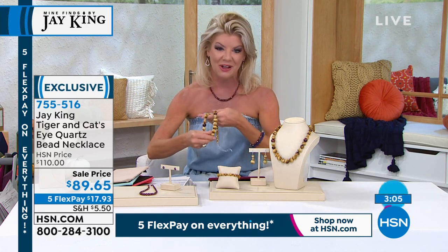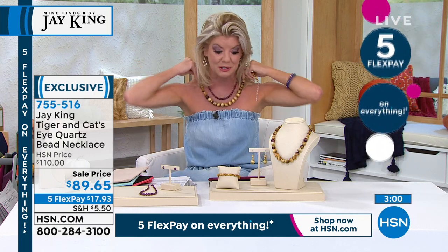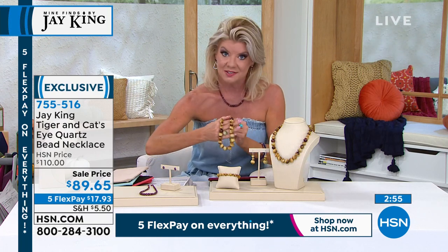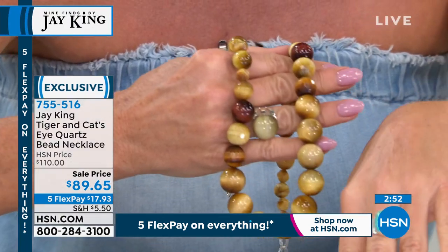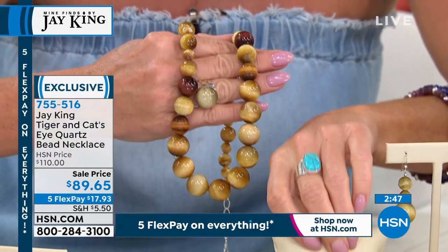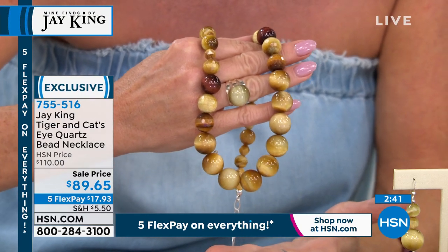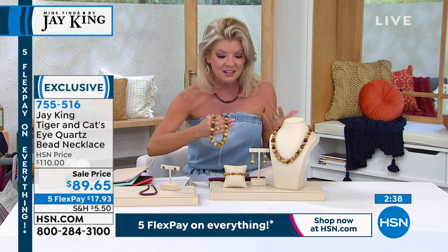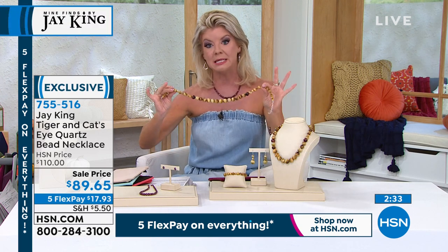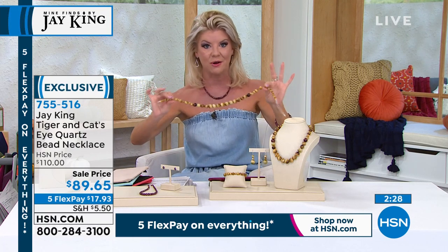Many of you are asking about the ring — yes, that's also in tiger's eye. We have matching earrings and a matching stretch bracelet available too. About a thirty-dollar savings from our original HSN price. Normally we don't have it in red tiger's eye, or earth tone colors, or with the cat's eye also involved — so that's an extra special treat here.